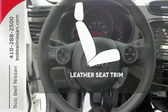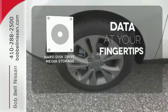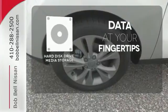The leather seat trim offers style and durability. The hard disk drive media storage keeps pace with your entertainment and information demands.